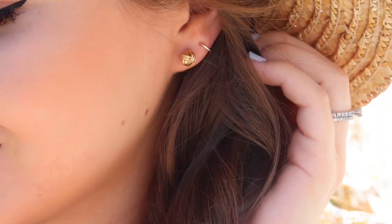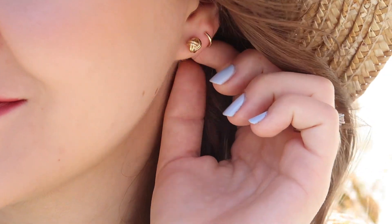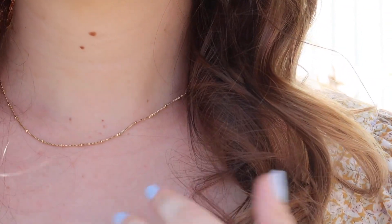My second hole is super sensitive - especially on one side because I tried to change my earrings too early after getting them pierced. I can only wear really nice earrings, but I love the look of little tiny hoops in my second holes. These are the mini gold hoops, only $55, and they're solid gold, which is great. The last piece is this little choker necklace - the Ana necklace - with tiny little spheres on an adjustable chain. I like to wear mine tighter so it sits right on my collarbone.